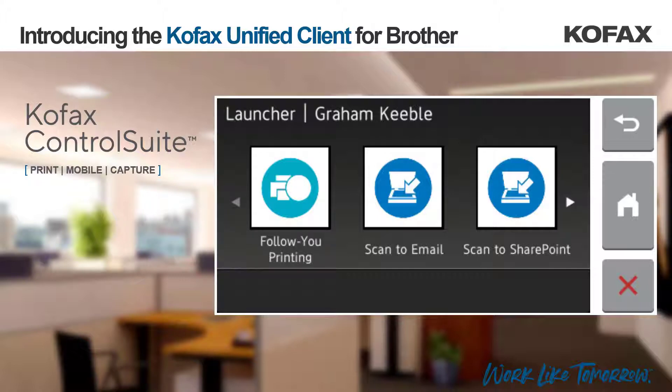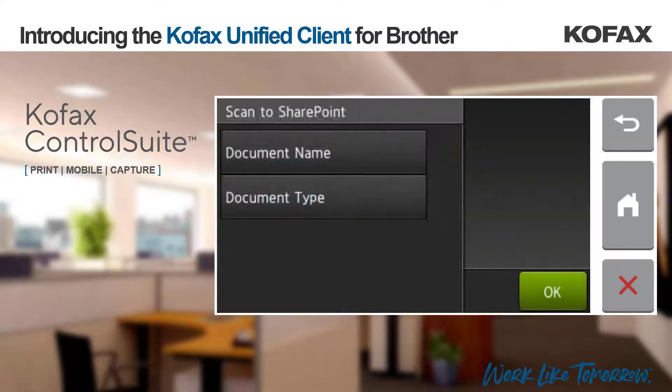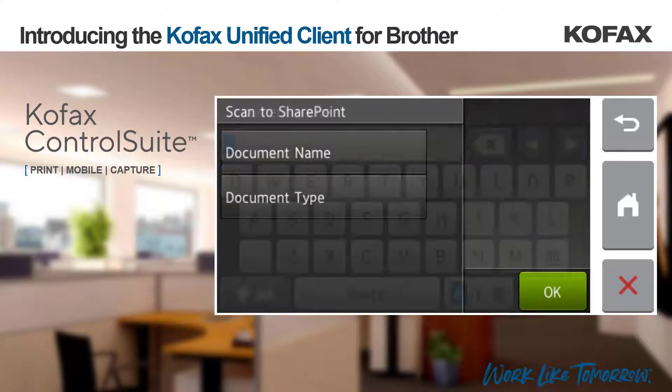In this case, let's look at a workflow that captures the document and submits it to a Microsoft SharePoint site. We will drop a document into the feeder and then select Scan to SharePoint.